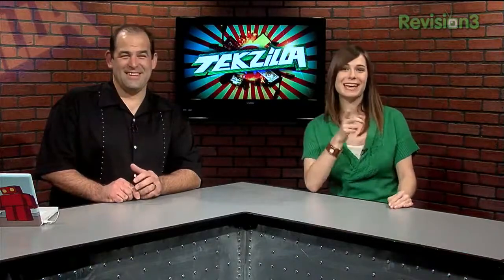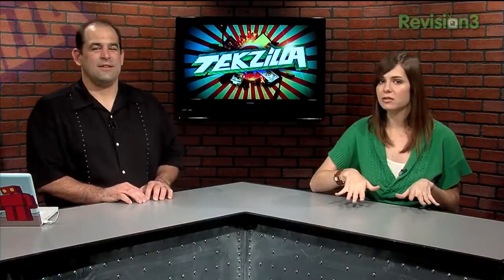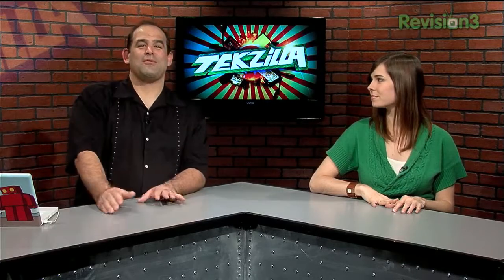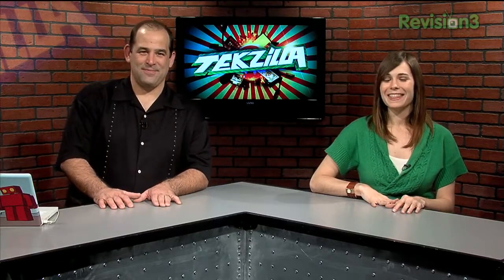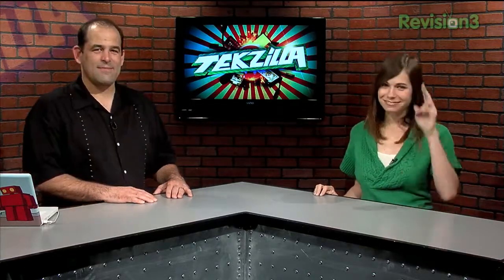Next week we'll be looking at a preview of the Windows 7 beta. You've got until February 10th to start downloading, and until February 12th to finish. So if you want to join along on our Windows 7 tour, download it now. Thanks so much for watching. I'm Patrick Norton. I'm Veronica Belmont. Until next week, you've been watching TechZilla.